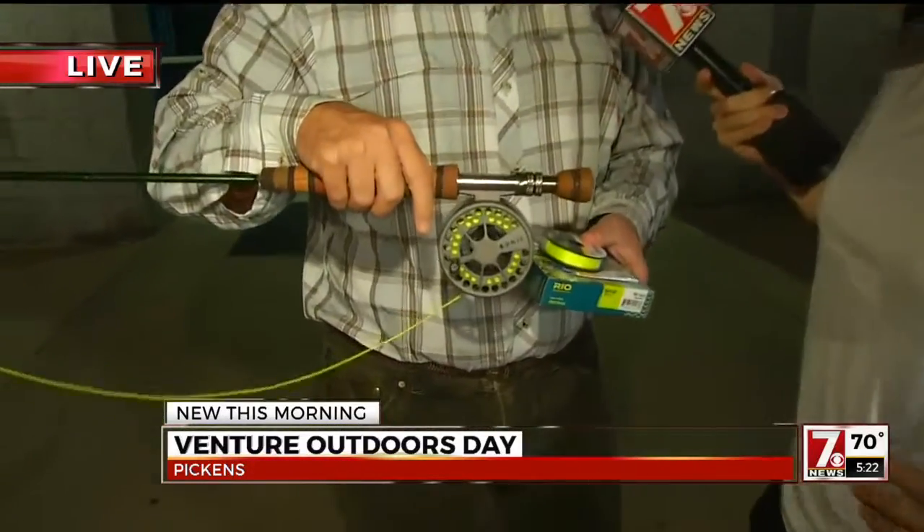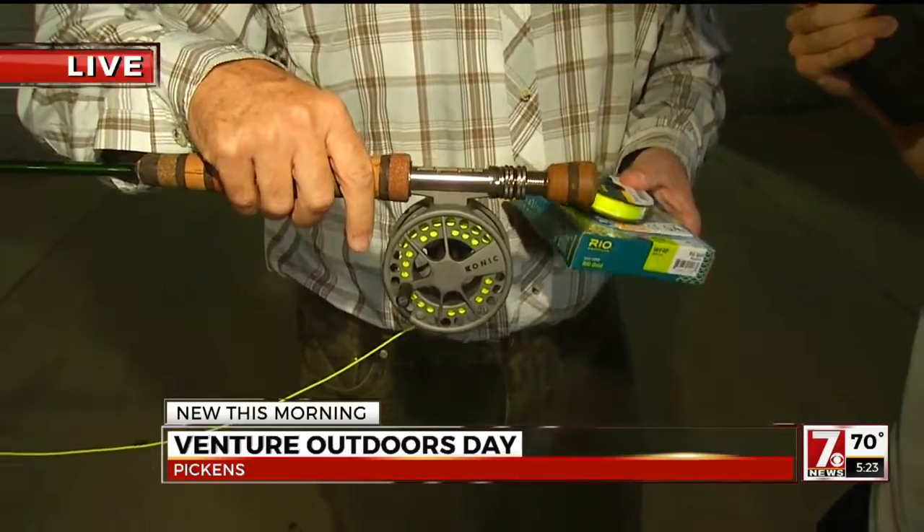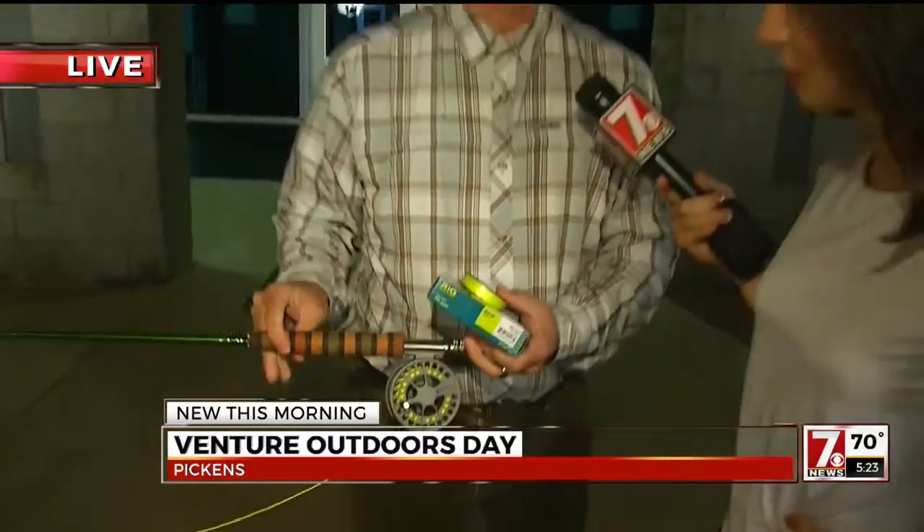Then we'll move into rod components — reel, rod — and maybe some of what they're made out of and how they're built. And then we'll move from there into some basic casting lessons, which I think Christine won. I would love to learn.